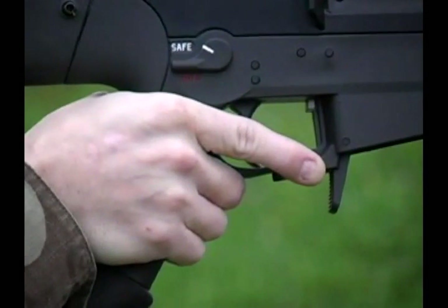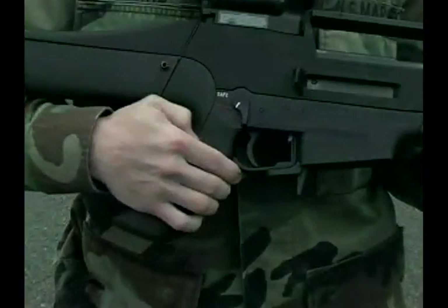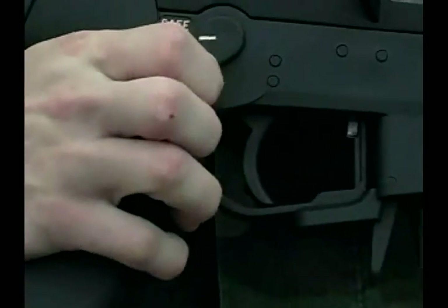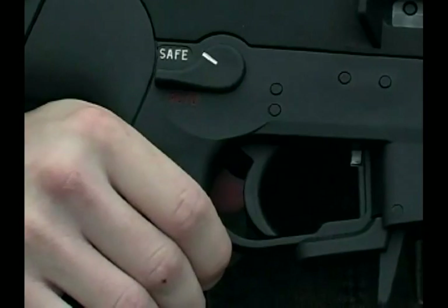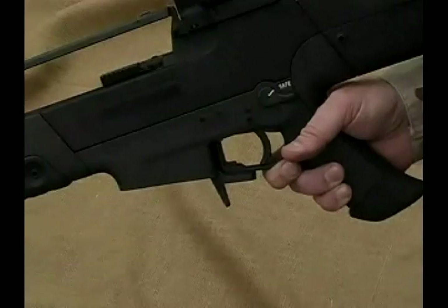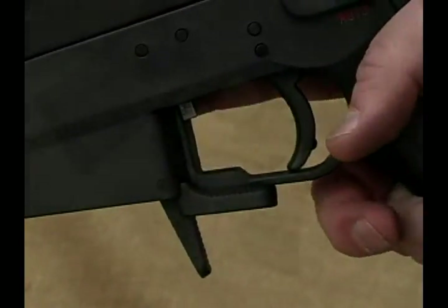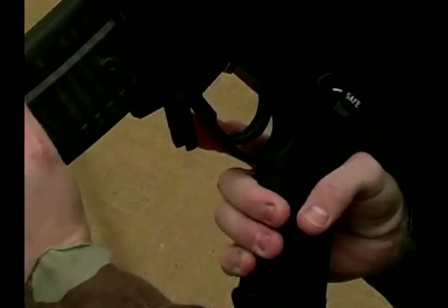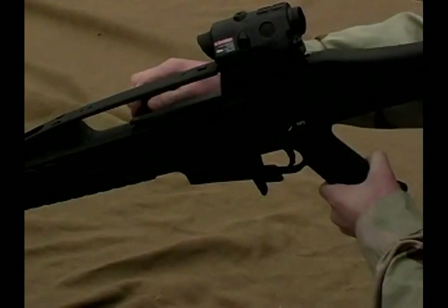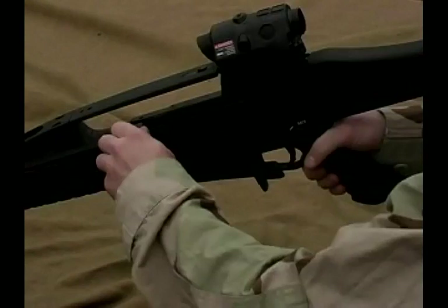The operating controls are completely ambidextrous. The selector lever has safe, semi-automatic, and full-automatic positions located on both sides of the receiver. A combined ambidextrous bolt catch and bolt release is located inside the trigger guard and can be activated without changing the shooting grip. An ambidextrous magazine release is positioned and sized for easy access. A knurled cocking lever can be locked to either the left or the right and functions as a forward assist if needed.